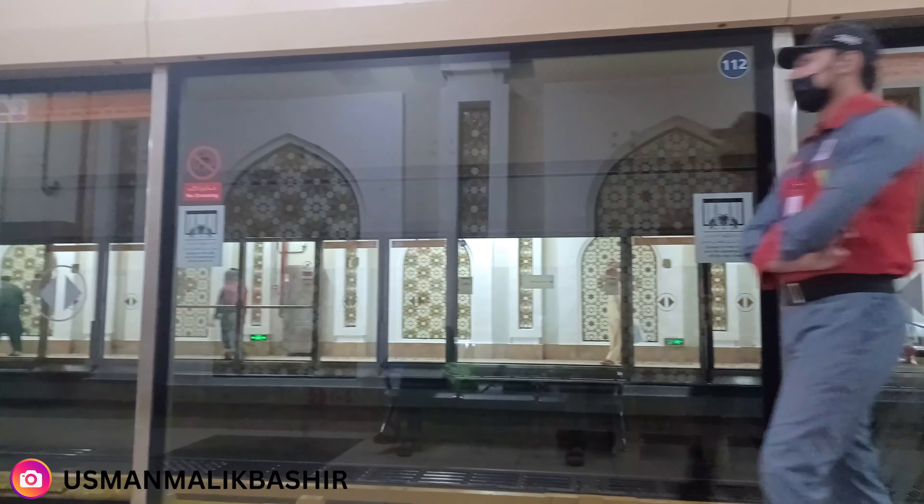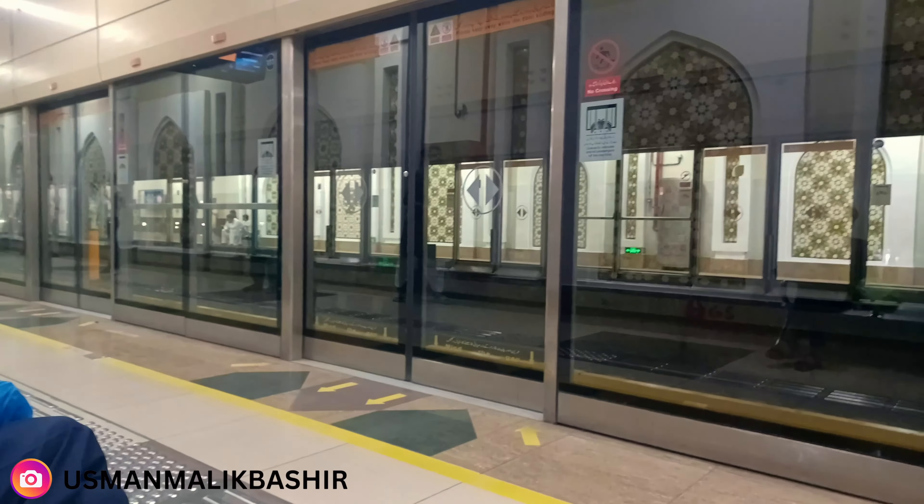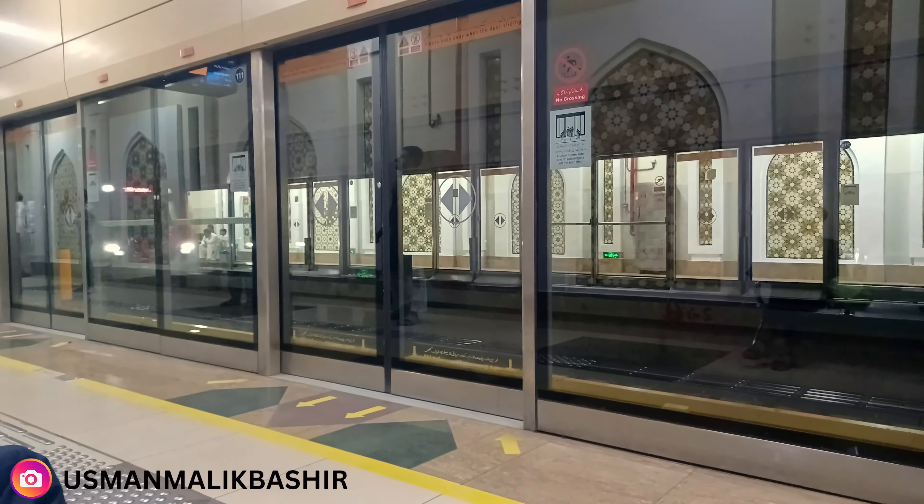Look at how beautiful this station is! How does it make you feel? You feel like you are in Europe or the Middle East, riding a train. But this is our Lahore station — it is very beautiful. If you ask me to rate it, I would rate it 10 out of 10.